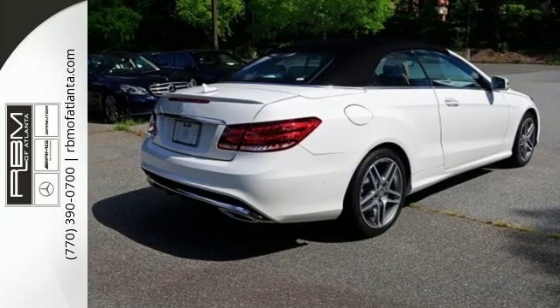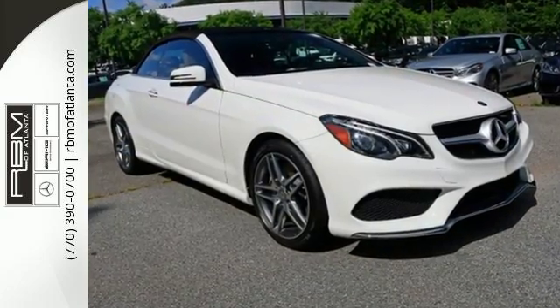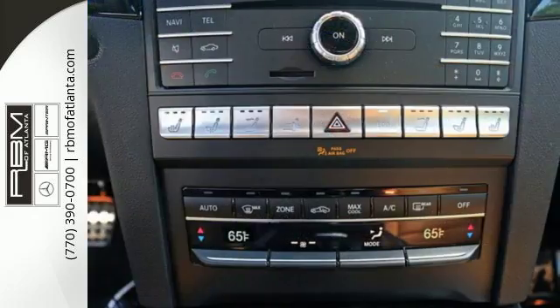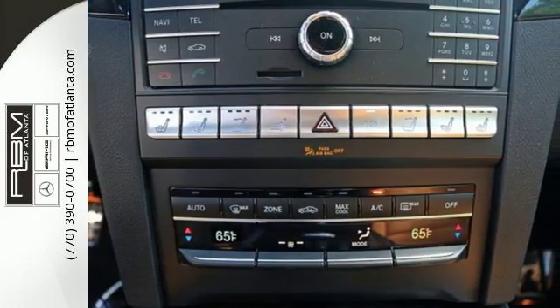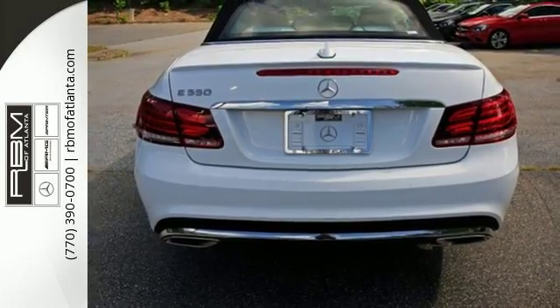When you feel the pull of the 4.7-liter bi-turbo V8 engine with 7-speed automatic transmission with shift paddles and manual shift mode, and dynamic handling suspension, you'll know it performs as good as it looks. It wouldn't be responsible to have it any other way.